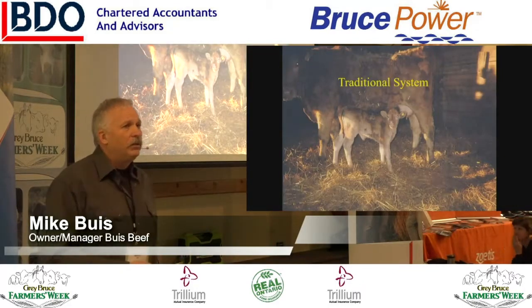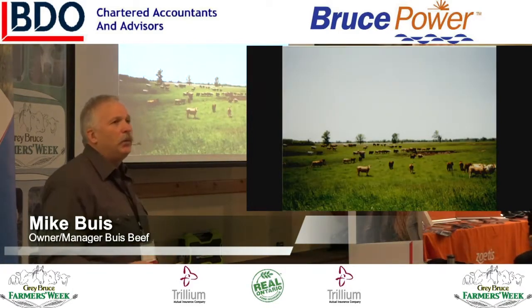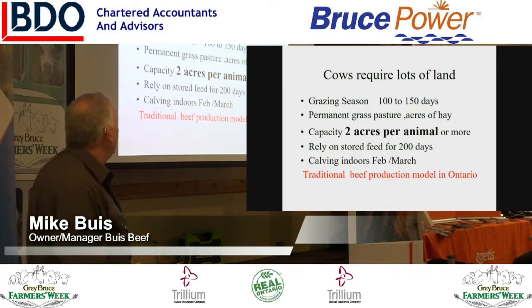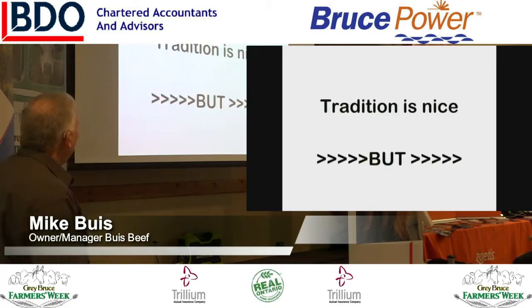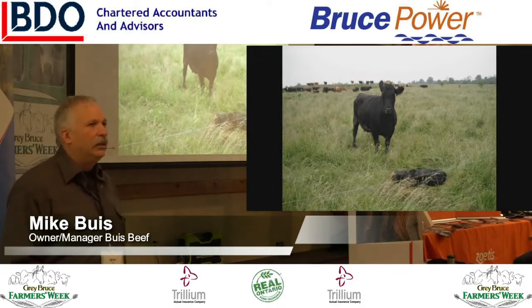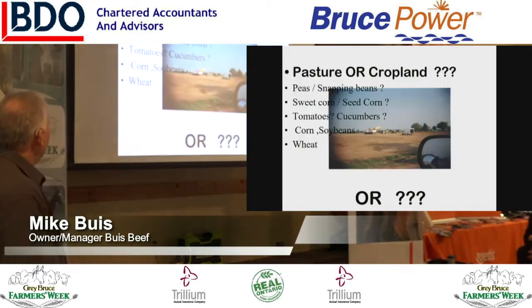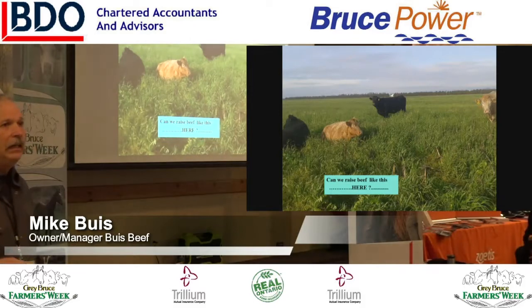We were looking at traditional systems of raising cattle when we started. This is where we started calving in the barn, needed some permanent pasture outside to run these girls in the summertime. Our model coming in: we needed 100 to 150 days of grazing, some permanent pasture, about two acres per animal, about 200 days of stored feed, and we were going to calve indoors. Well, tradition's nice, but this is where we'd like to calve. Unfortunately, this is what our ground looks like — tomatoes, sweet corn being harvested. We have cropland. Here's what we can grow — or can we raise beef like that in our area?